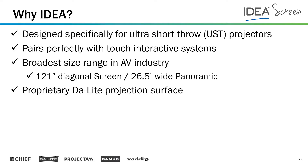You need a very rigid surface for that, and that's what Idea provides to support the touch system. It has a very broad size range — as a single panel, we go up to 121 inches; as a panoramic multi-panel wide solution, we go up to 26 and a half feet wide. It is proprietary and unique to us — no other manufacturer has a surface like this.